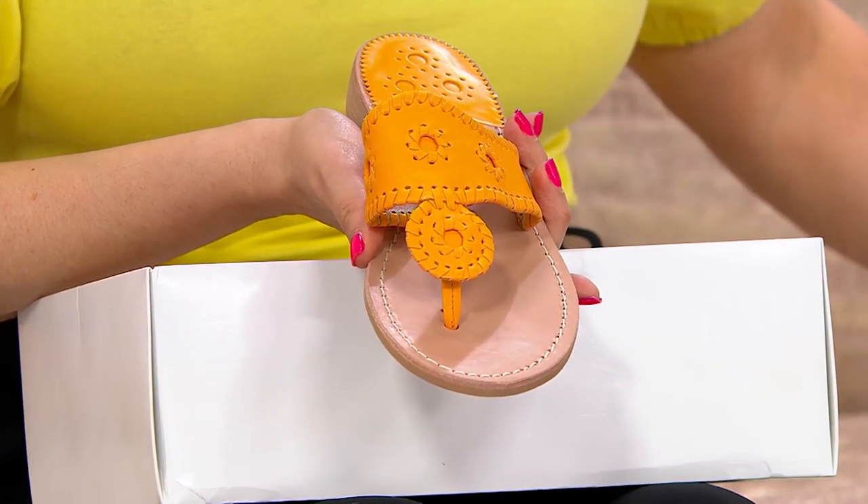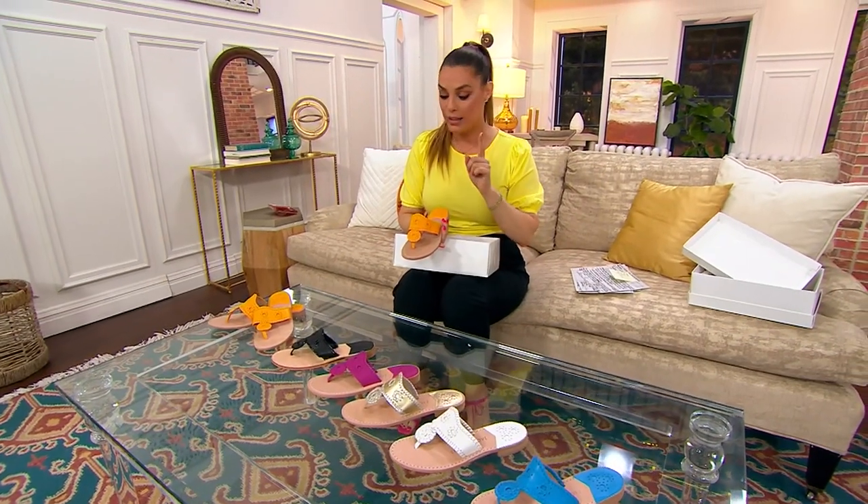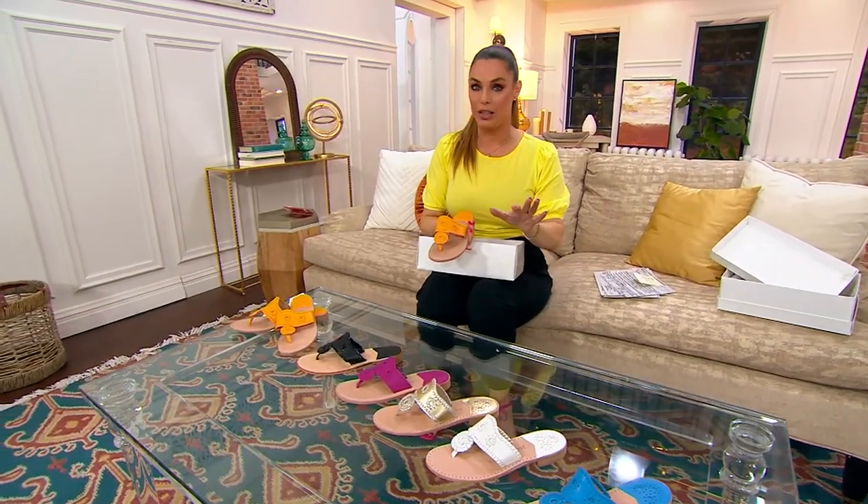This is the signature iconic style. Sizes 5–11, whole and half sizes. Let me show you your options and then we will talk a little bit more about the details.